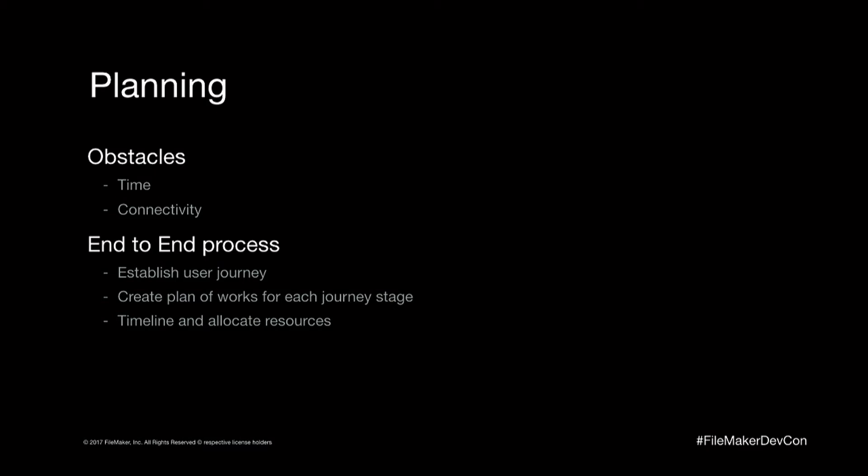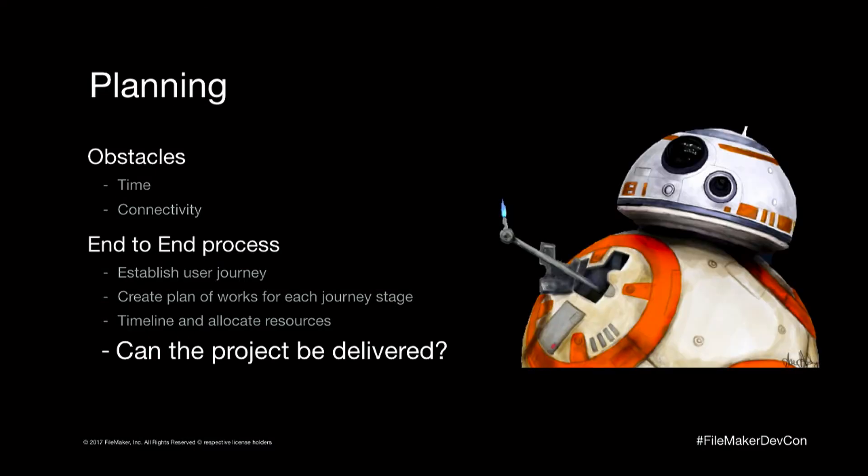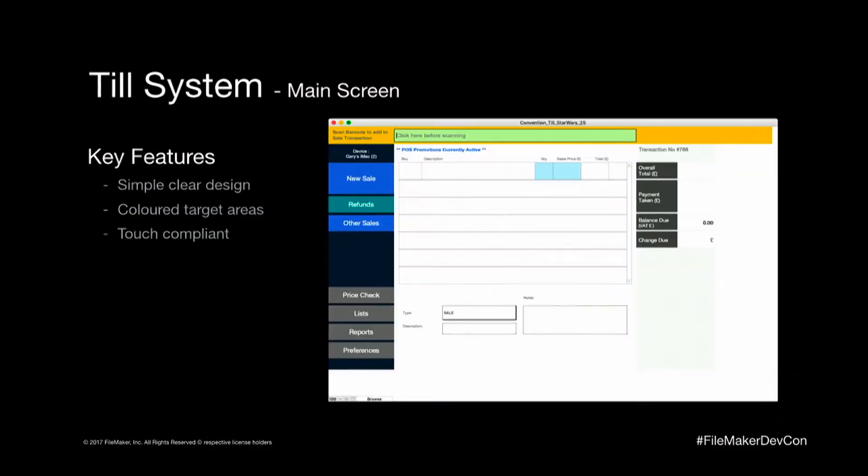The next process we always go through is how the end-to-end journey happens for the user — scanning an item, taking a sale, what the requirements are — and we literally map out every process. The purpose of doing this is so we can then build modules that relate to those. Once we've created that plan and end-to-end stage, we can put the work plan around each module, timeline it, and allocate resources to achieve the build. Only when we get to that point can we ask whether we can deliver the build. We came up with a very basic design — we had three weeks, so please forgive us. It had to work on an iPad, so we went for clear design, color target areas, and touch compliance.